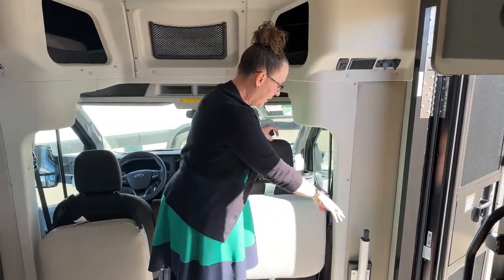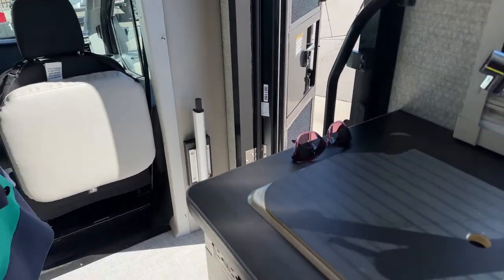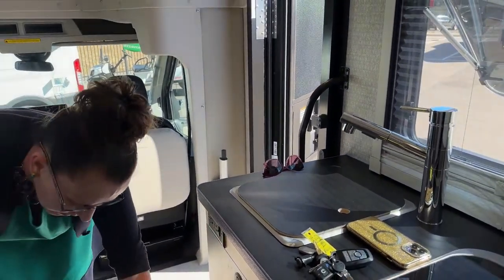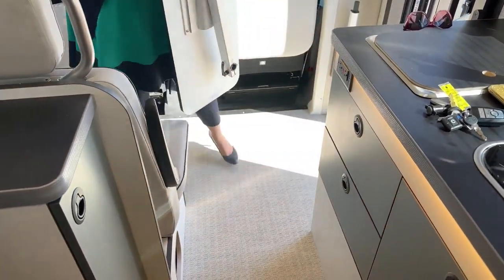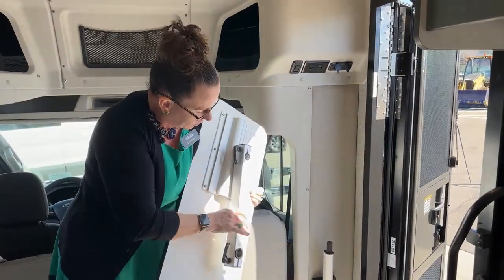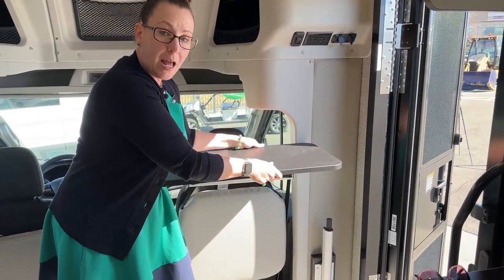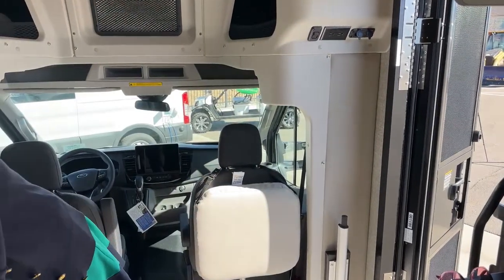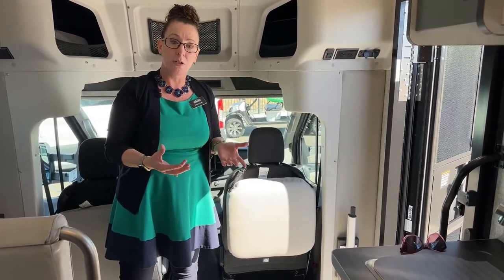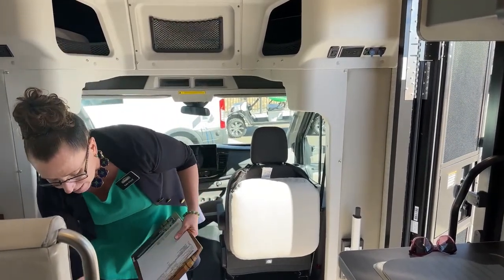Another great feature here is the table. I can turn this seat around and there's another table stowed back here. Maybe I want to work from my RV - I could extend it to full height and have something that's countertop height while making dinner, or I could have a standing desk. So if I want to sit and surf the web for a few hours in the morning then log in to work, I can stand up, answer all my emails, and do all my work duties right here inside my coach.